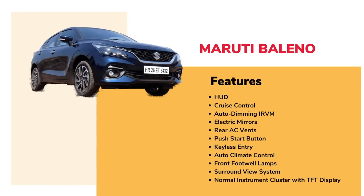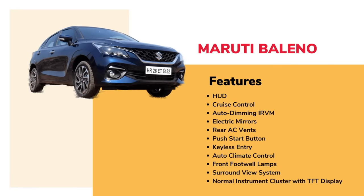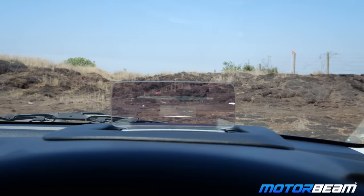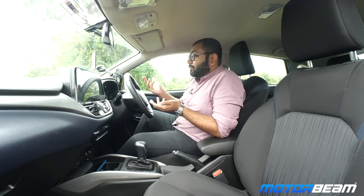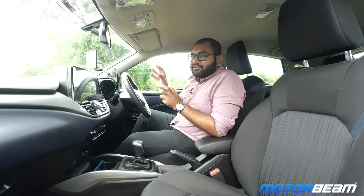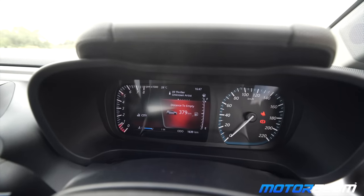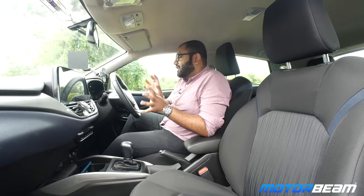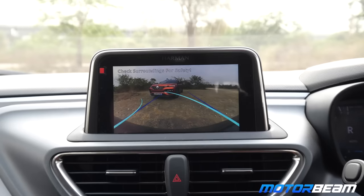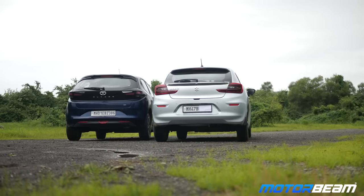The Maruti Baleno features include a head-up display, cruise control, auto dimming inside rear view mirror, electric mirrors, rear defogger, a push start button, keyless entry, automatic climate control, front footwell lamps, a surround view camera system, and a normal instrument cluster with a TFT display. The HUD has become a talking point but personally I find it a bit subjective — I keep it shut as I find it distracting while driving. The Ultras digital cluster showcases more information like low tyre pressure warning and turn-by-turn navigation, which I prefer. The Baleno also gets a 360-degree camera, while the Ultras gets a reverse parking camera only, but Maruti charges approximately Rs. 50,000 extra for these two features, so the value for money quotient is questionable.